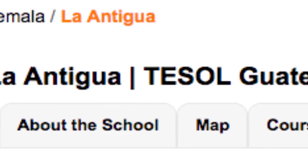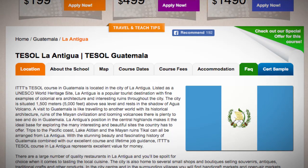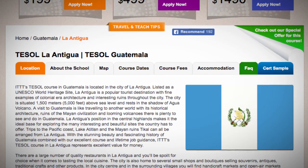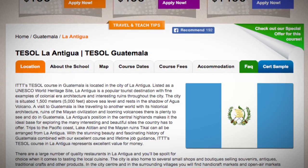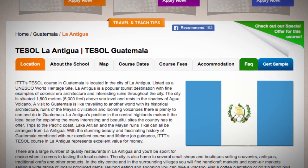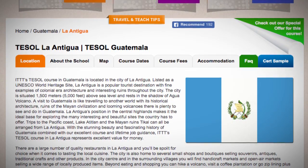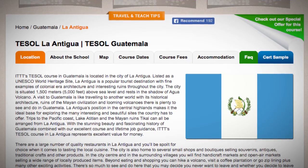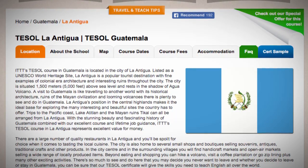ITTT's TESOL Course in Guatemala is located in the city of La Antigua. Listed as a UNESCO World Heritage Site, La Antigua is a popular tourist destination with fine examples of colonial era architecture and interesting ruins throughout the city. The city is situated 1,500 meters above sea level and rests in the shadow of Agua Volcano.